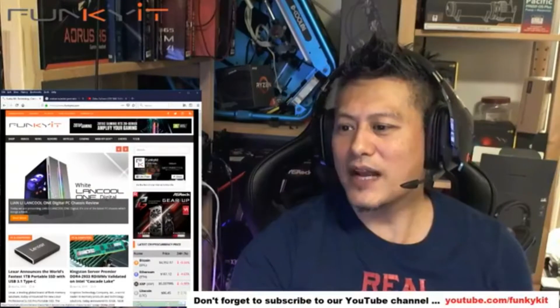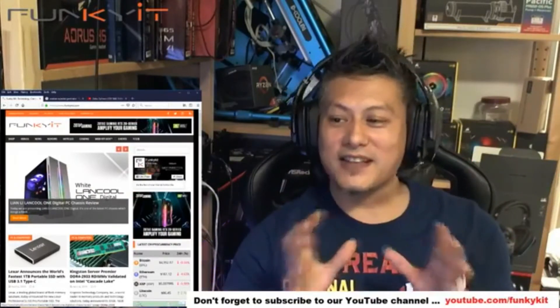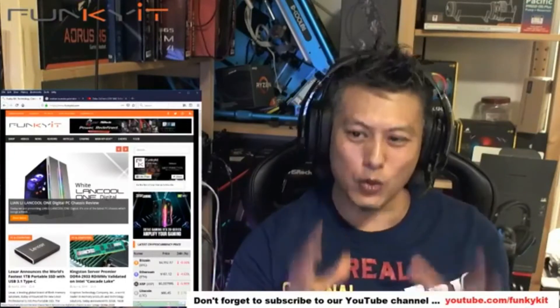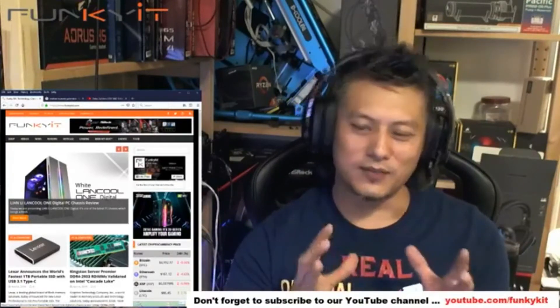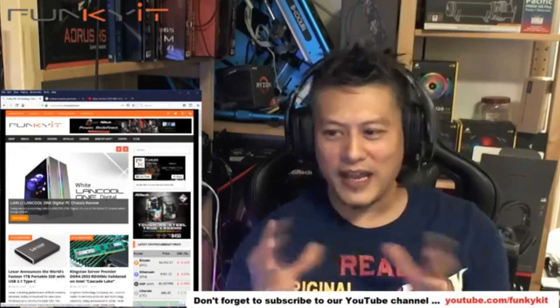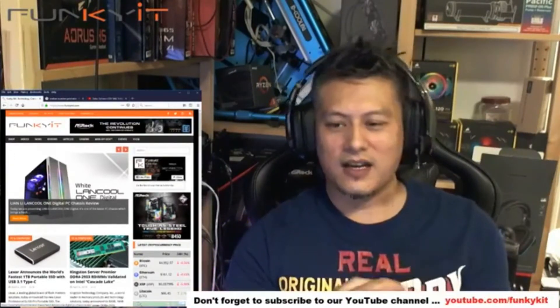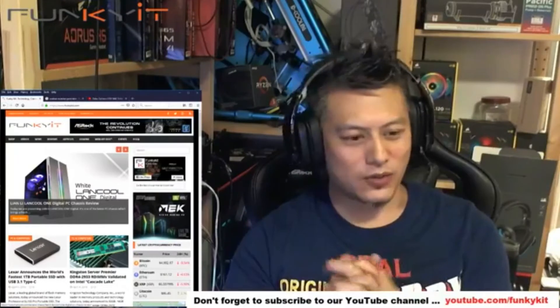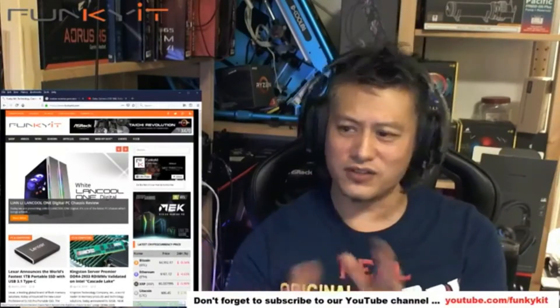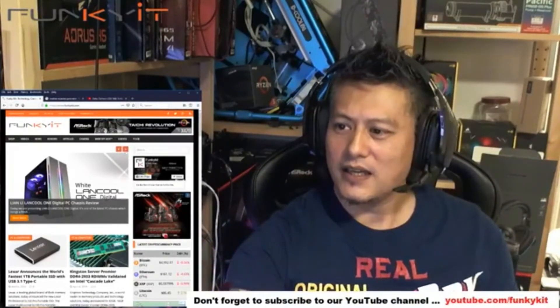Next we have this nice cool case — it has RGB, it's from Lancool, a sub-brand of Lian Li. It's got a nice RGB effect in a white chassis style. Check out the review — you'd be quite surprised by the quality and features of this case.